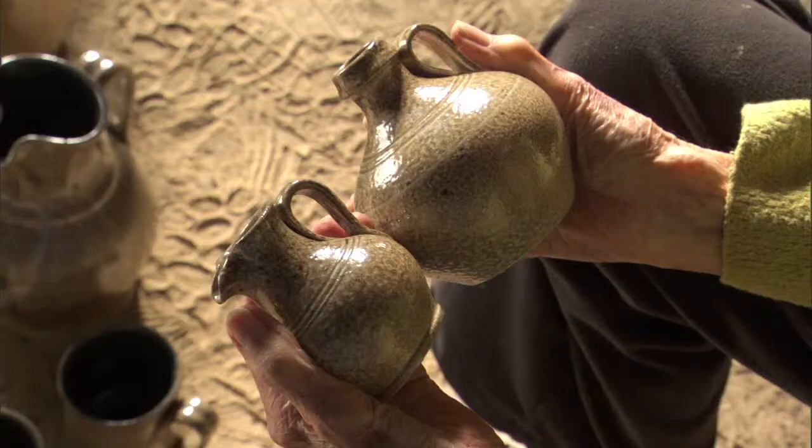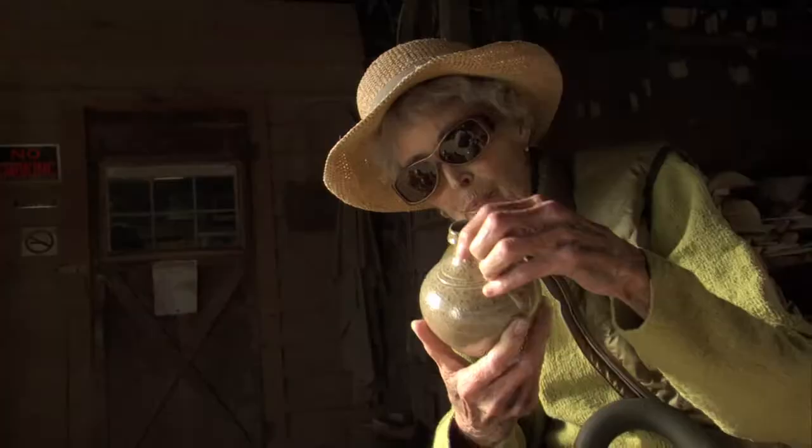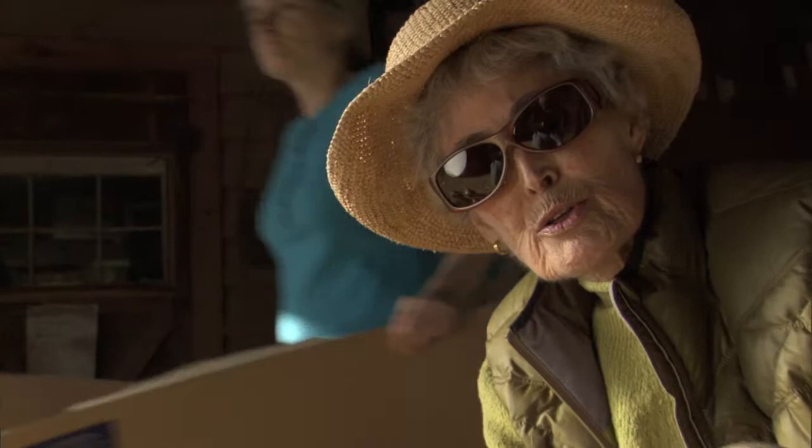They feel so good. And the bottom is always so important too, for the treasure.